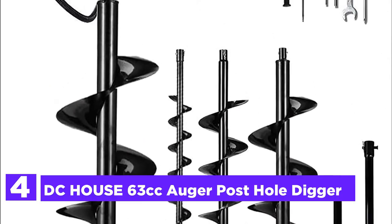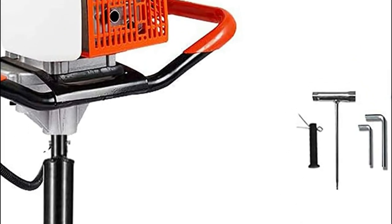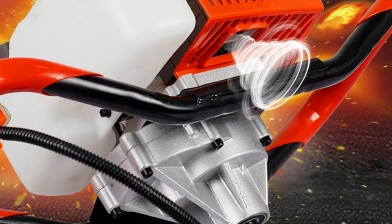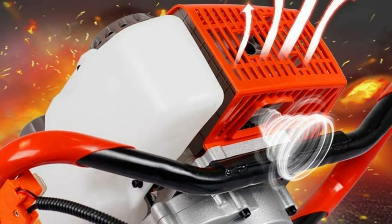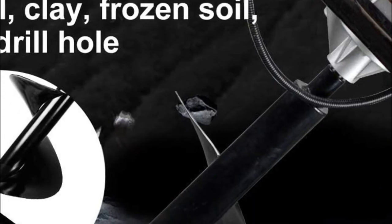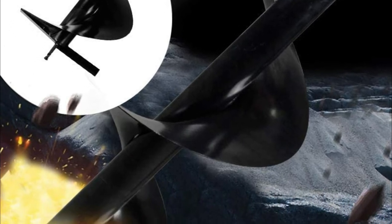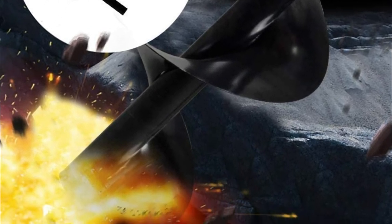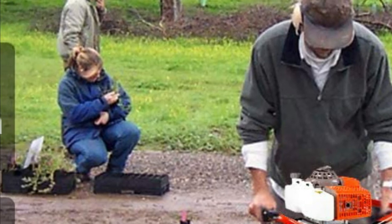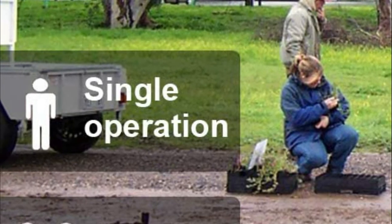Here is item number 4, the DC House 63cc auger post hole digger. This auger can be used to quickly drill into the earth and set up fence posts, poles, or trees. It is equipped with a 63cc gasoline engine and can be easily handled by just one person for many tasks. You will find bits in sizes 4-inch, 6-inch, 8-inch, and 12-inch, plus 3 extension rods to meet all your hole digging needs. The drill bits are included to make it easier and more precise, allowing you to drill multiple holes quickly and accurately. The handlebar has a switch control and finger throttle that are easy to grip for greater speed control. The manual recoil start and easy fuel delivery system allows for quick start, and the translucent fuel tank makes it easy to track the correct fuel level.